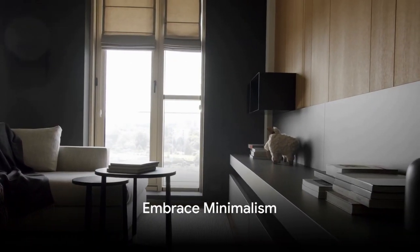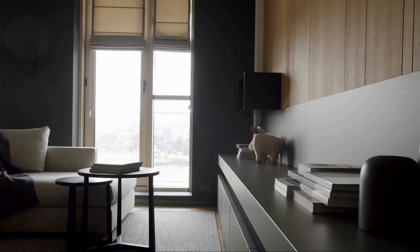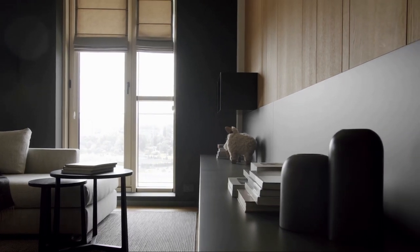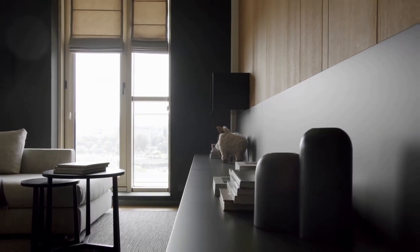First up, embrace minimalism. Simplify your life, declutter your space, and focus on what truly matters. Minimalism can lead to significant savings and a greater sense of contentment.